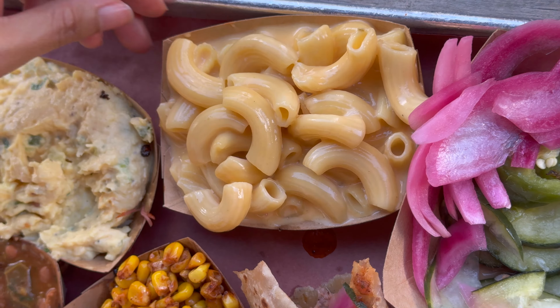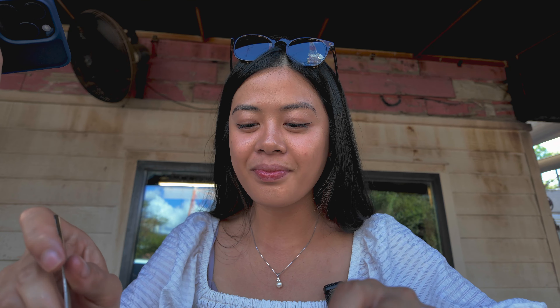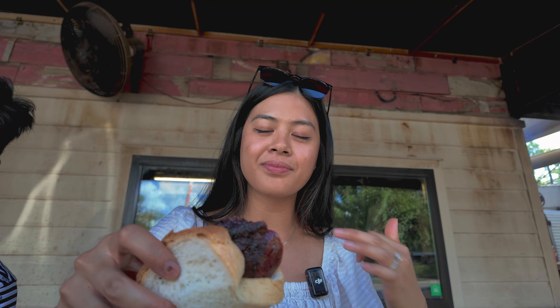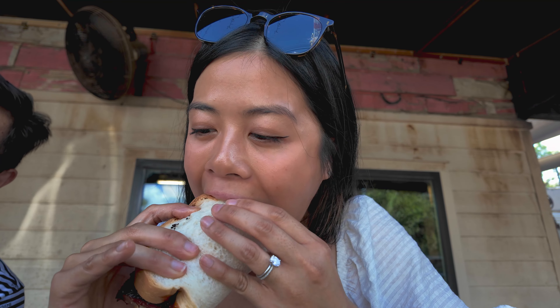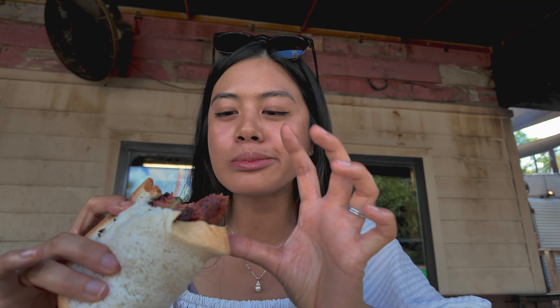Mac and cheese — this looks amazing. It's got a light yellow color, so it's not like a true cheddar cheese macaroni but a lighter cheese, which I prefer. It was so creamy and delicious. I love ordering food at barbecue restaurants à la carte so I can make little barbecue sandwiches. I've got some of the beef rib in here with pickles, pickled onions, and barbecue sauce — this makes for the perfect bite. It's so meaty, flavorful, and delicious.